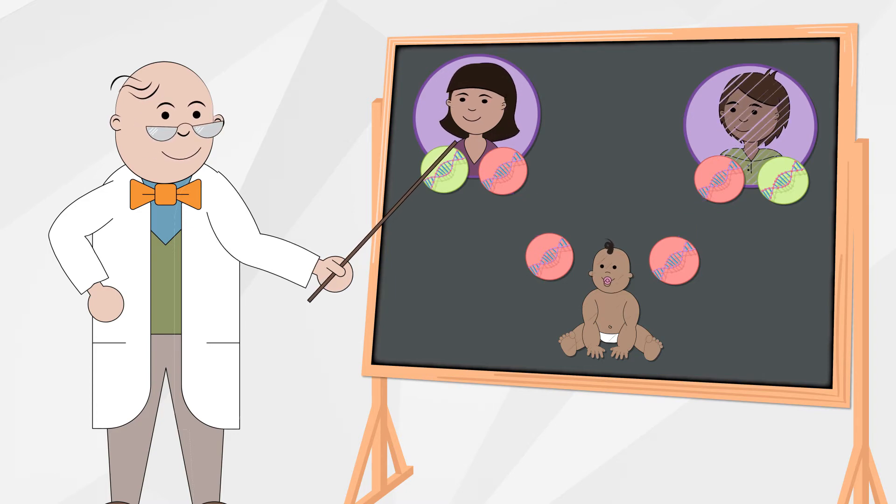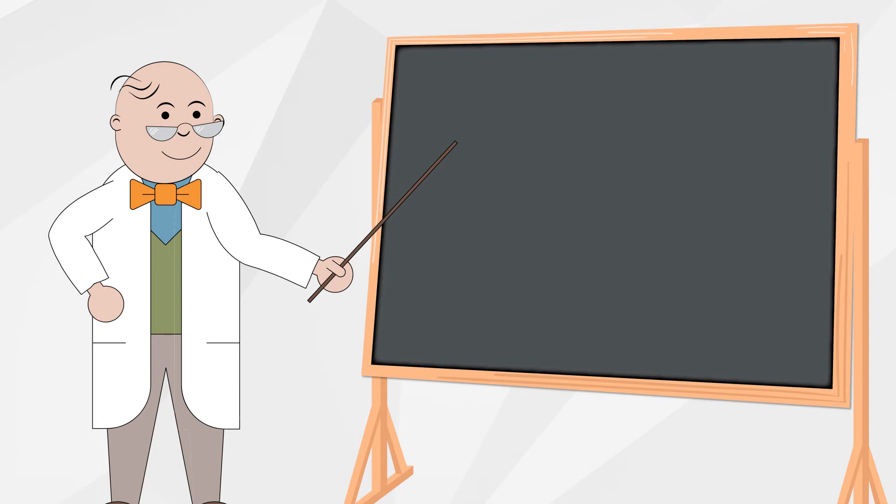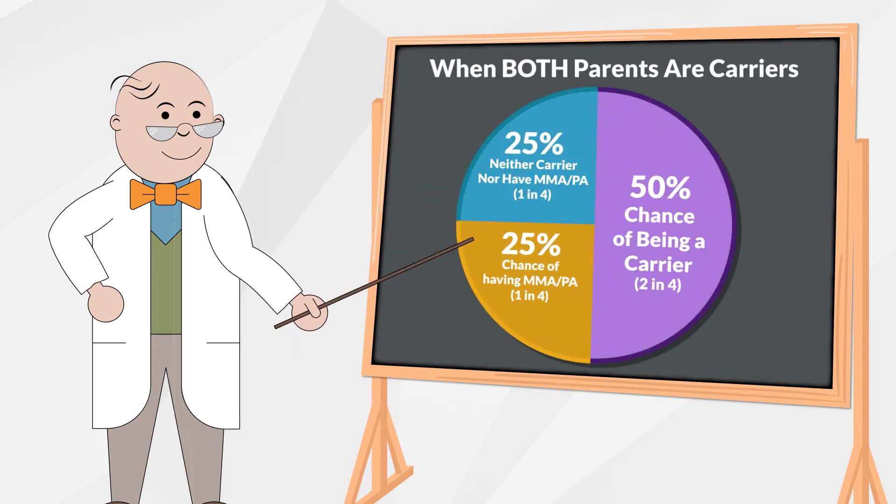Parents of children with MMA or PA are referred to as carriers but do not have MMA or PA themselves. Most people don't know they are carriers. When both parents are carriers, there is only a one in four chance their child will inherit MMA or PA. It is possible for a child to not be a carrier if they inherit a working gene from both parents.